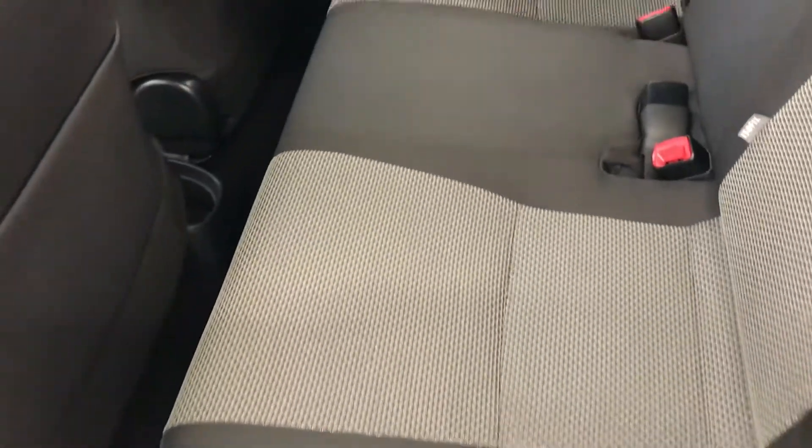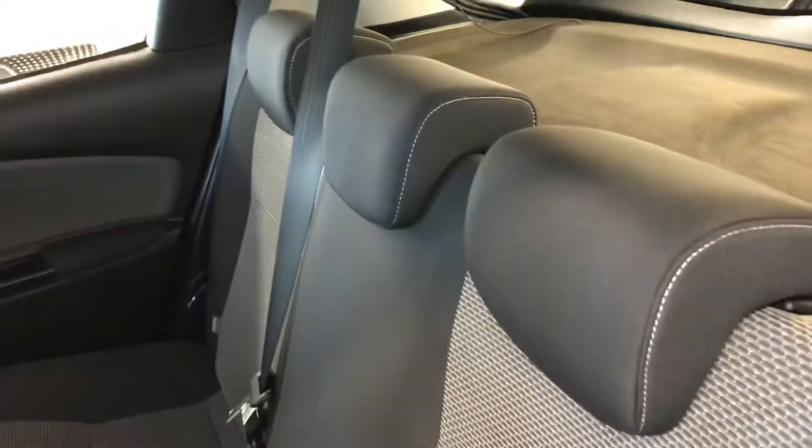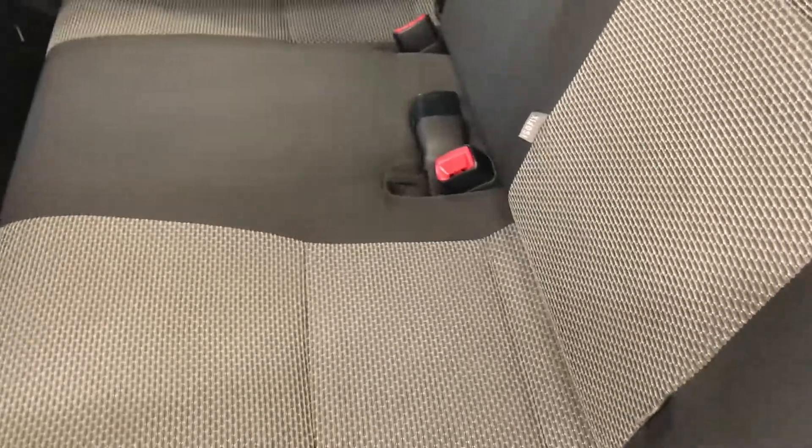The same goes for the back seats — fully valeted. As you can see they are in great order, no tears. ISOFIX is also fitted at the back for children, which is a nice safety feature.